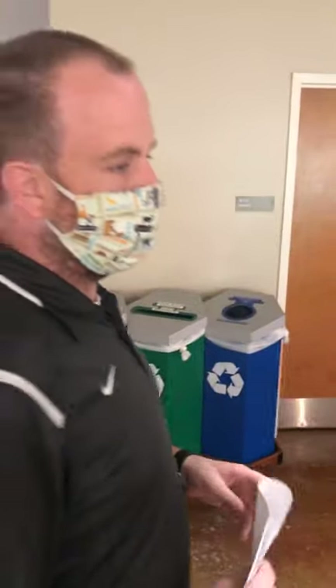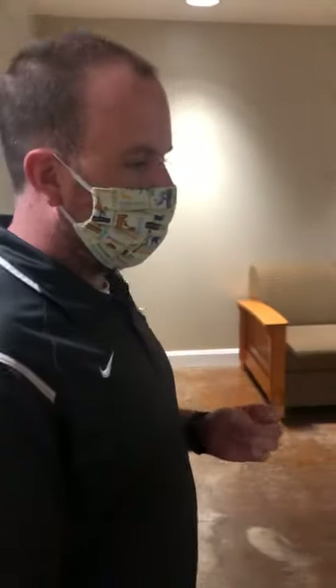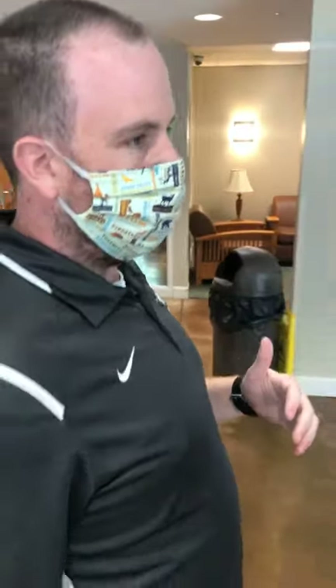Eric is originally from Vermont, where he was born and raised. He went to a small private liberal arts college in New Hampshire. His first professional job was at a university on the coast of Maine for about four years — about an hour from Acadia National Park and an hour from the Canadian border.